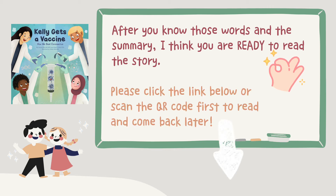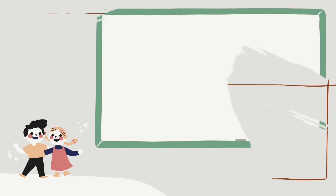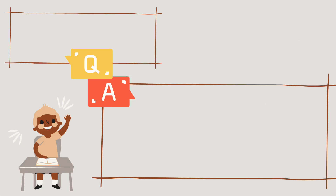Please click the story link below or scan the QR code to read and come back later. Okay, after reading the story, here are five Q&A questions for you to understand vaccines better.